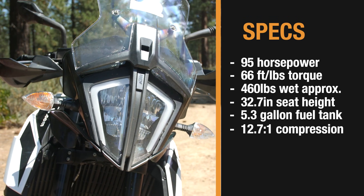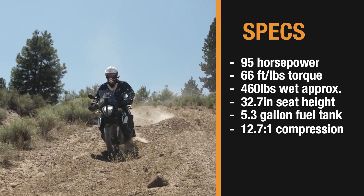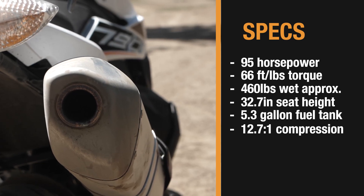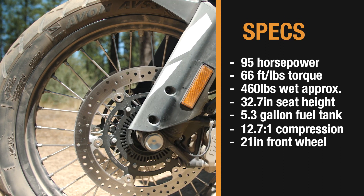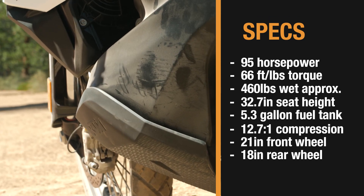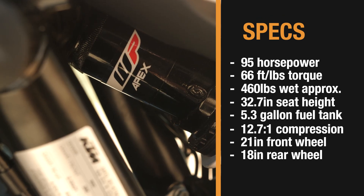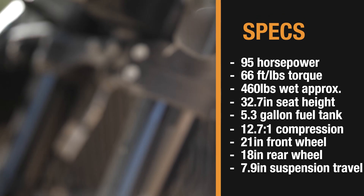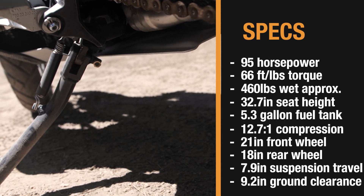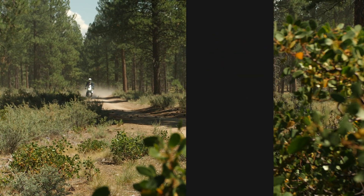It has a 12.7 to 1 compression ratio, and that's something important to mention because the higher the compression ratio, the more careful you have to be with the fuel choices that you're taking around the world. With a 21 inch front wheel and an 18 rear, it's going to be excellent for soaking up the dirt, bumps, and imperfections in off-pavement riding. Suspension travel is marked at 7.9 inches front and rear, and ground clearance comes in at 9.2 inches — a great option for going off pavement.